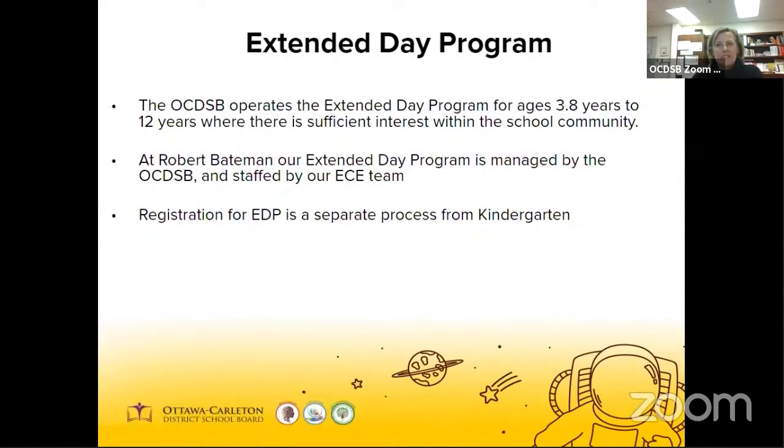The OCDSB has an Extended Day Program, also referred to as EDP. It's offered before and after the regular school day. It's delivered by Registered Early Childhood Educators or ECEs and Early Learning Assistants. Usually you have two educators leading groups of up to 30 children. It operates on most PA days and some days over the winter break, March break, and summer break at certain schools, and that's always announced in advance. For registration information, please go to the board website and select child care.